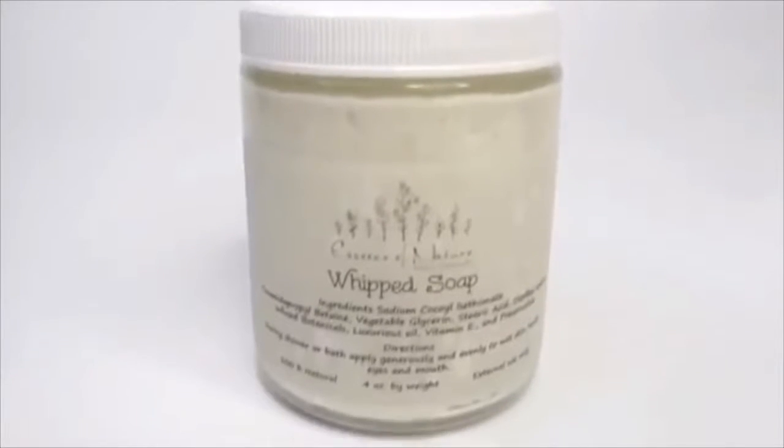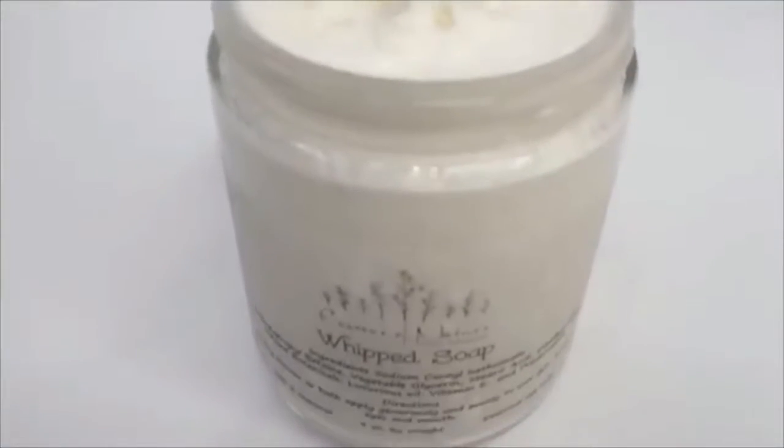The first product she sent me was this whip soap. I've never used a real luxurious whip soap — only the DIY version I make on my channel — and let me tell you, this is amazing. I am obsessed. First, I was surprised by how big the jar was, and she had it filled to the very top. I literally only need a pea-size amount on my loofah and I have lather for days.